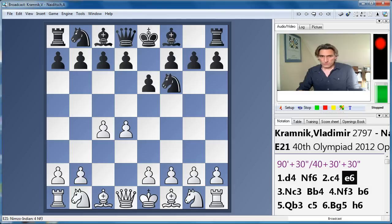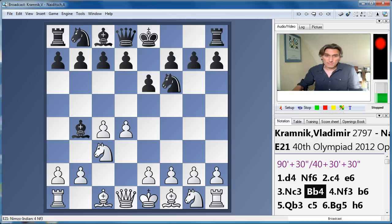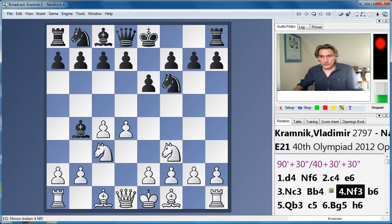d4, all standard so far, and a Nimzo-Indian defence. Against this, Kramnik often likes to play with e3 or Qc2, quite classical variations. But today he went for Nf3.